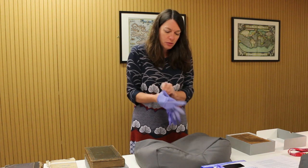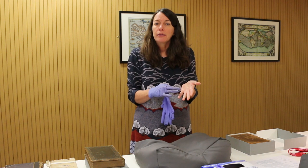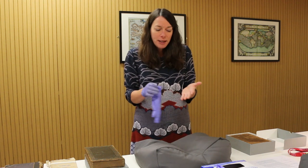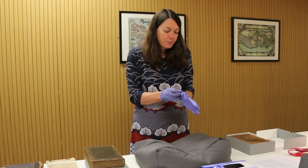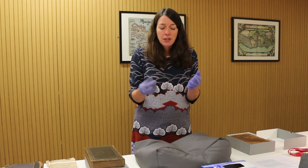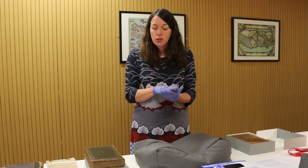Everybody has natural acids on their hands. That's normal and over time this can do damage to the books — hence why people started wearing gloves. However, studies have shown that more damage is done when wearing gloves and trying to turn pages than there is from the natural acids in your hands.